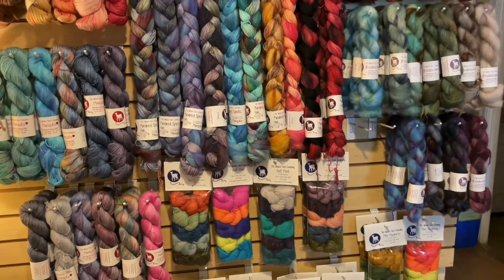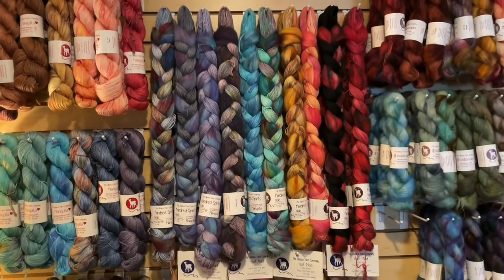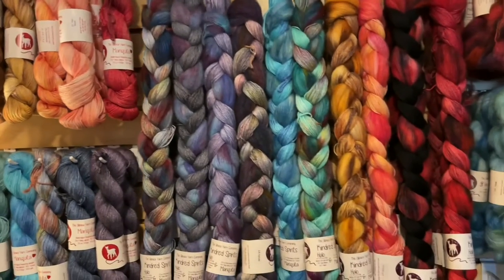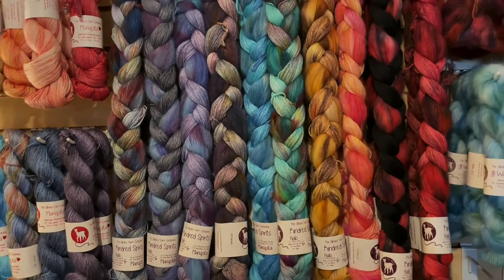And that is all of our trunk show! I hope you guys enjoyed it. If you've got questions, send us an email or ask in the comments below. Thank you so much for watching — don't forget to like, comment, and subscribe. Happy stitching!